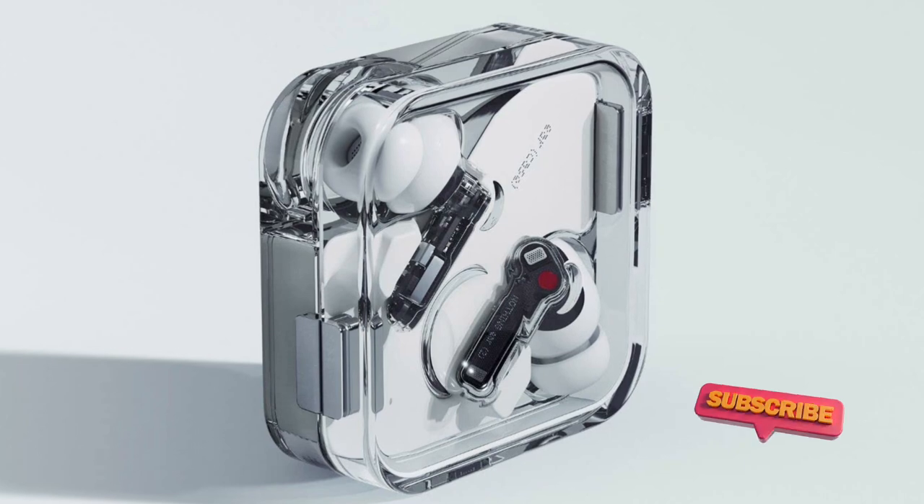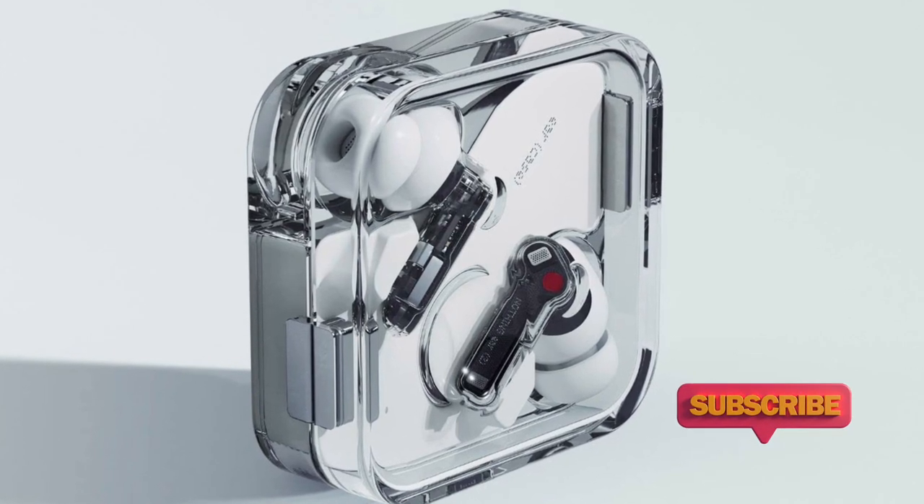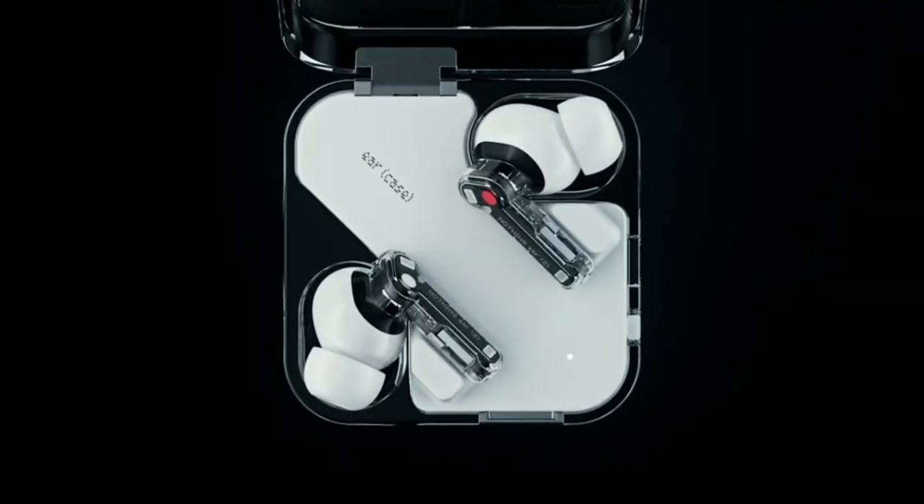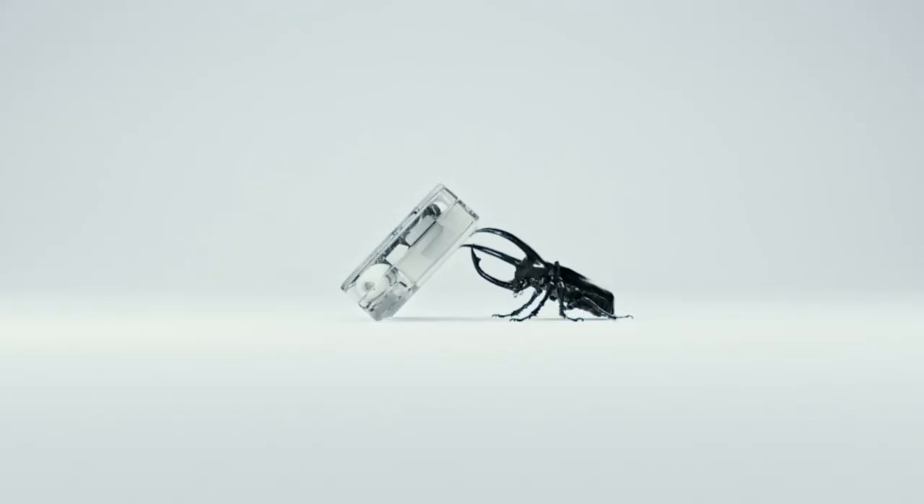But in a sea of otherwise black and grey finishes, the Ear 2 stand out, and for all the right reasons. They're a big upgrade over their predecessors, which were already stellar in-ears as it was.